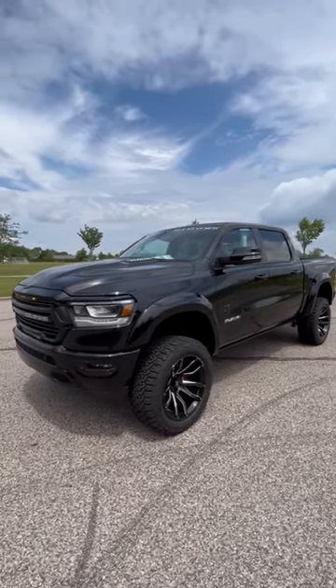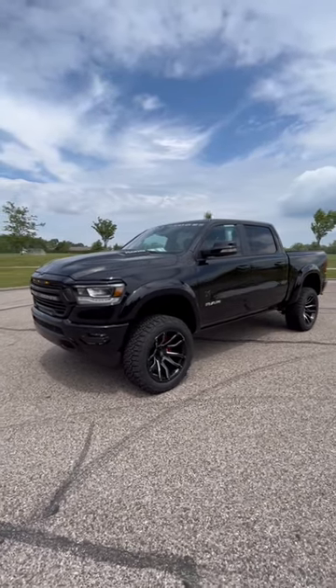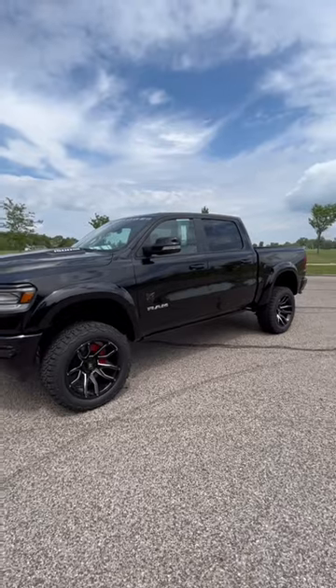Hey guys, Carter and Alex out here at Terry Hendricks Chrysler. We got the Ram 1500 Rocky Ridge here. We covered the Black Widow, which is this beast's bigger brother a couple weeks ago. Wanted to showcase this one this week.